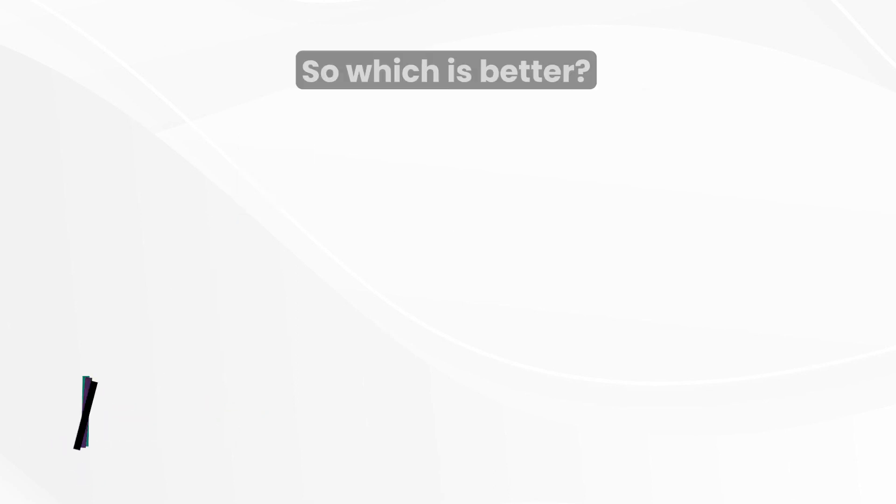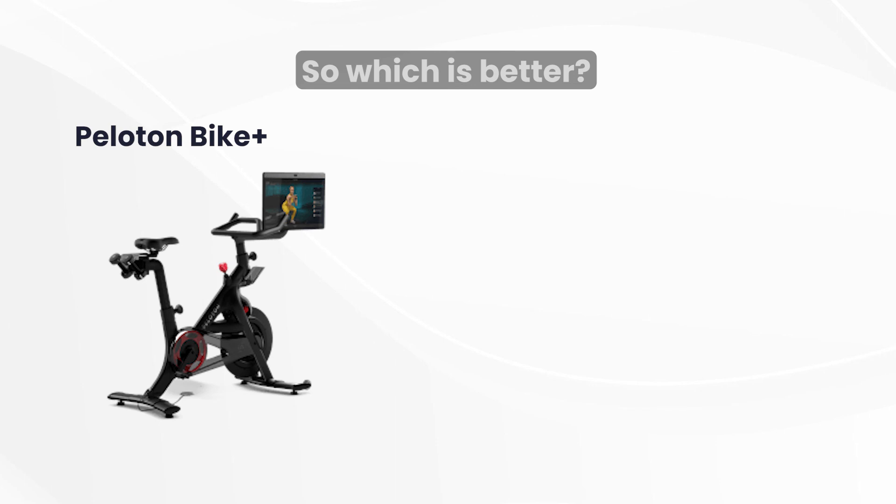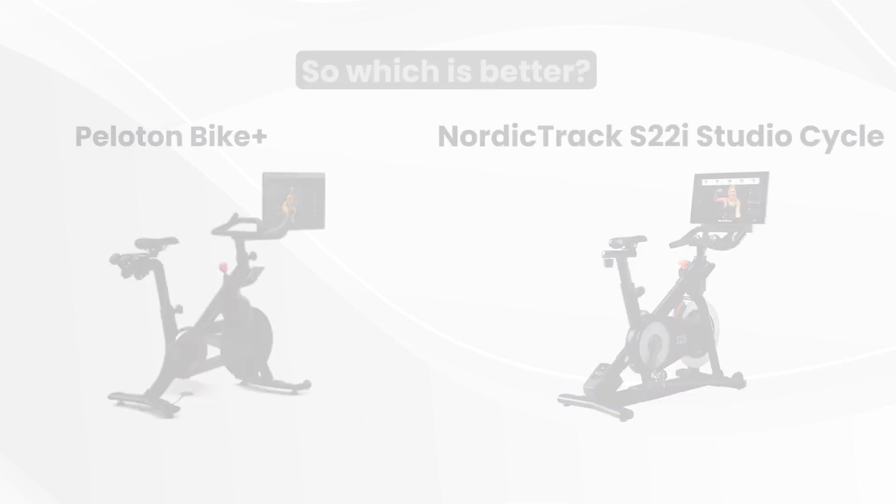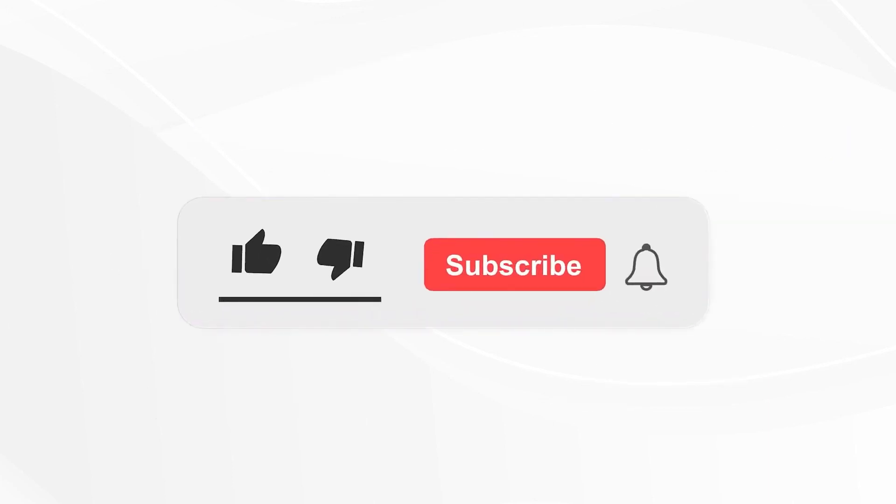Verdict: So which is better, Peloton Bike Plus or NordicTrack S22i Studio Cycle? Even though it is more expensive, the Peloton Bike Plus makes a better studio bike than the NordicTrack S22i. We found it more interactive and enjoyed the outdoor scenery a lot as we worked out. The NordicTrack is also a worthy competitor due to its durability and great price. If you liked this video, please give it a thumbs up and subscribe to our channel. Let us know what you would like us to compare next. Thanks for watching.